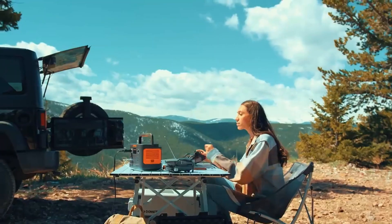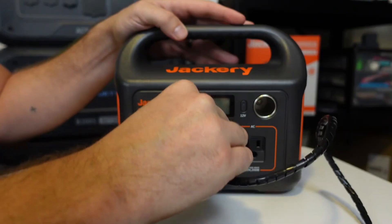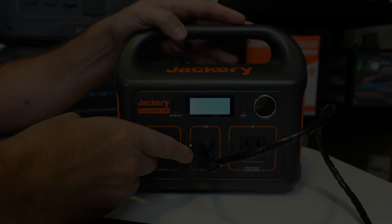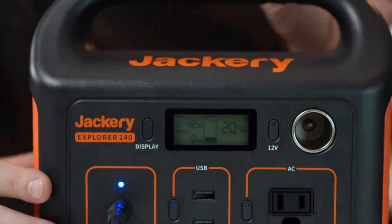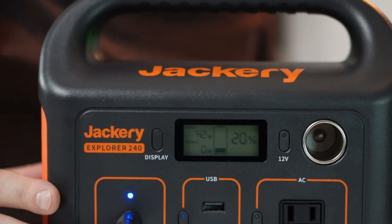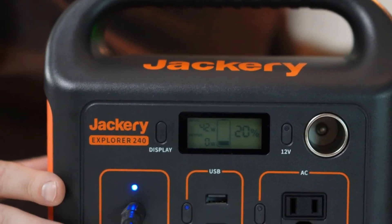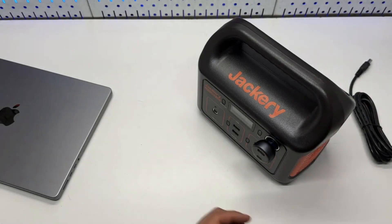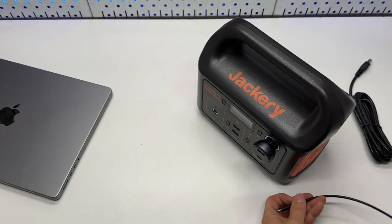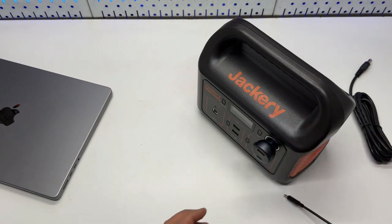In terms of efficiency, the Explorer 240 features a 1-hour fast charging option, which is a significant convenience. You can fully charge this unit in just an hour using the accompanying app, which is quite fast compared to other models in this price range. When charged using an AC wall outlet, it refreshes to 100% in only two hours, and it's compatible with 100-watt solar panels that achieve a full recharge in three hours.